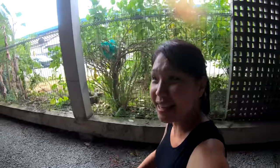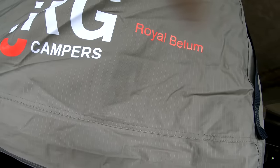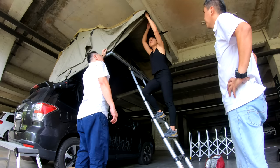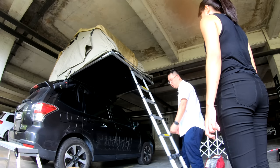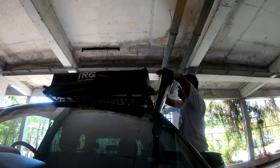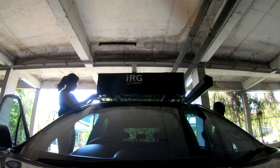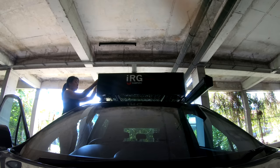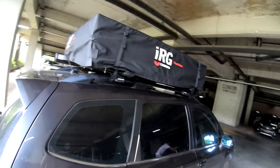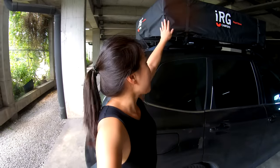The rooftop tent is up! I am so excited to give it a try when I go camping next. Thank you so much IRG campus for offering to lend this tent to me to test and try it out.